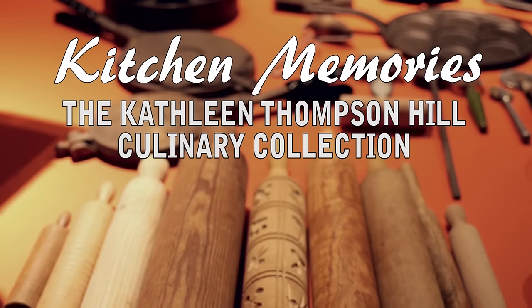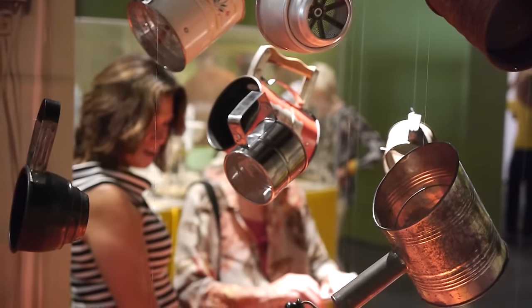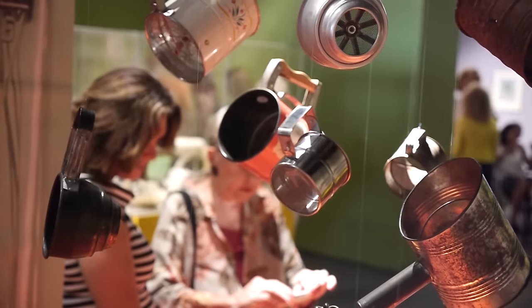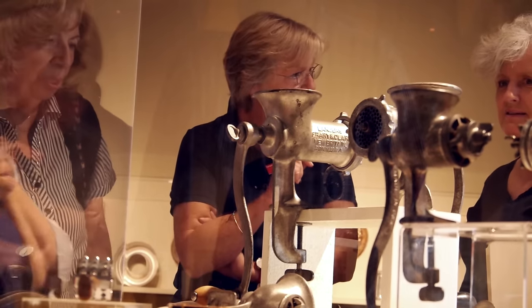Kitchen memories are something people share. On the opening night of this exhibition at Sonoma Valley Museum of Art, hundreds of people were talking to each other, talking to people they didn't even know, and sharing their memories of each individual utensil or something that struck their memory.